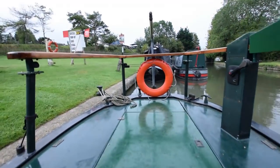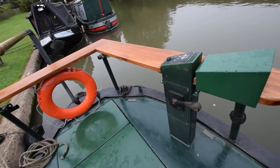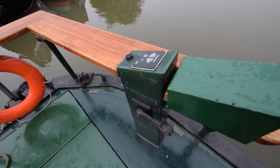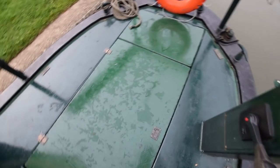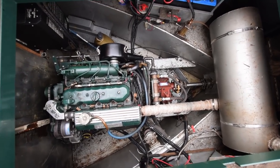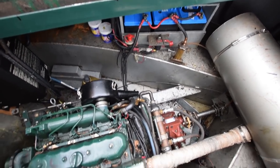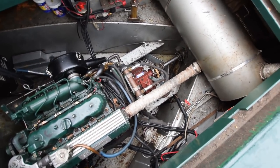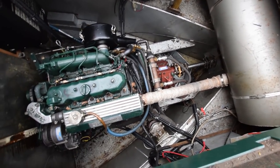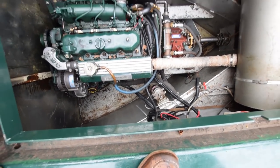Out onto the stern deck — very good size, six feet six inches long, very social. There are bow thruster controls — I didn't mention she's got a bow thruster. The engine is a Beta 43, super clean in here, very quiet — that's the hospital silencer you can see on the right of the screen. Batteries are at the top of the screen. The engine was last serviced in June 2020.